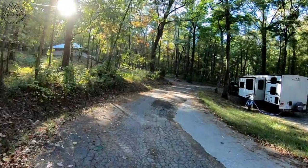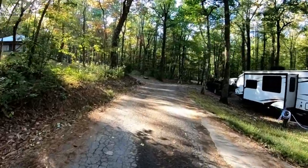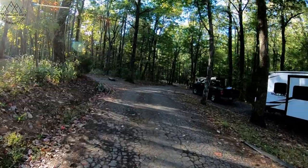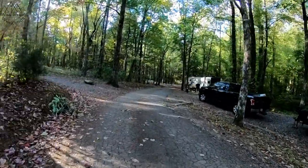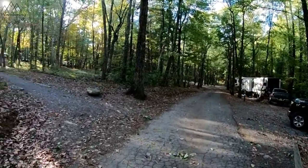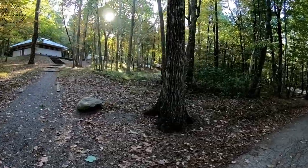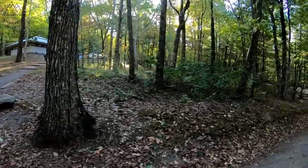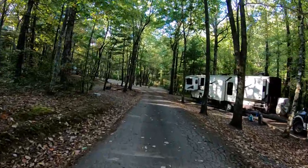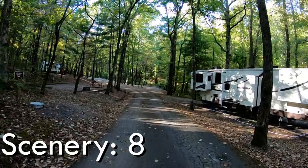Next category is scenery. What we lost on accessibility, we certainly make up with the scenery. This is a beautiful campsite — lots of privacy, wooded, beautiful hardwoods all over. This was the second weekend of October, so the leaves are starting to change at this elevation. Really beautiful. Great scenery across the little ravine we had to look over. We had a bear visitor a couple of days — saw him three times, which was really, really cool. The kids really loved that. Scenery scores an eight.